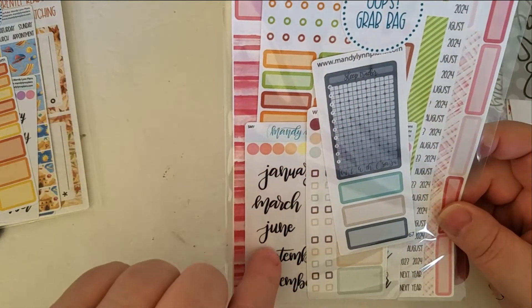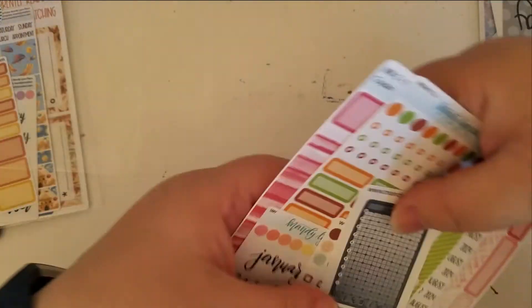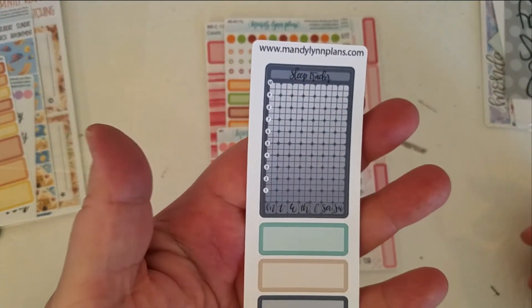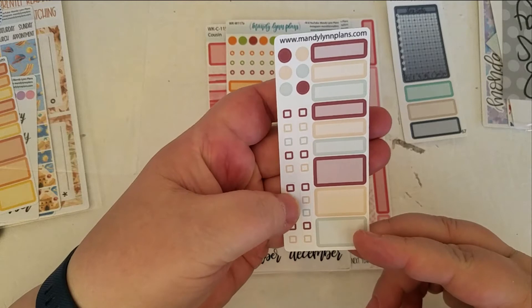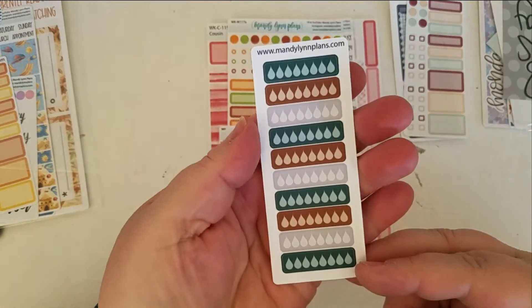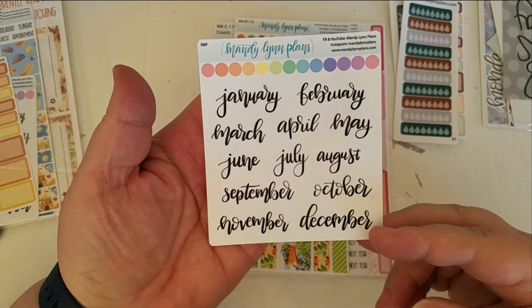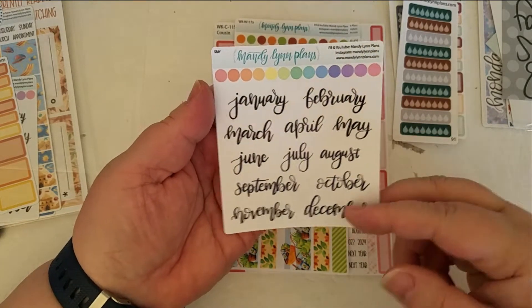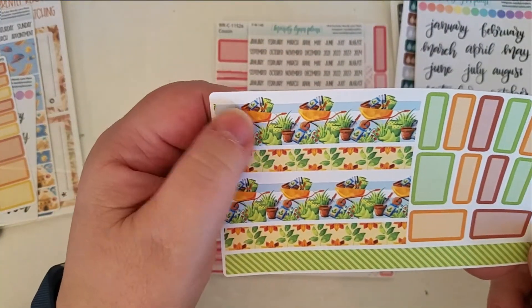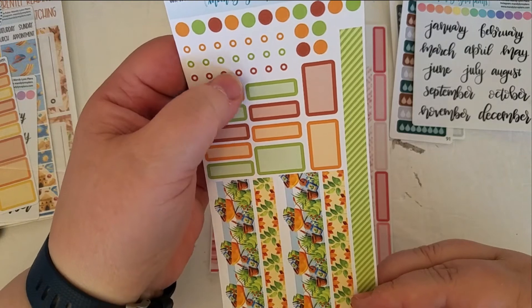So there's bag number one. Bag number two. I can already see that some of these are a little bit different, so that's good. So a sleep tracker in different colors. Some labels. Some little boxes. Little checklists. Water tracker. Another one with the pretty calligraphy and the months — those are fun. Different checklists. Little boxes.